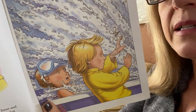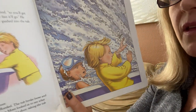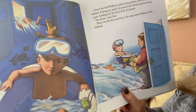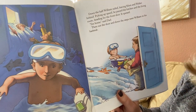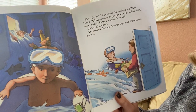Oh, my goodness. Look at that — they're sailing away in their tub! Down the hall, William sailed, leaving Mom and Walter behind. Picking up speed, he passed the kitchen and the living room, heading for the front door.